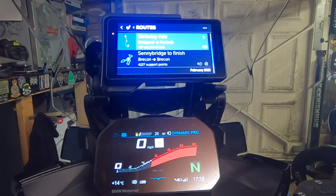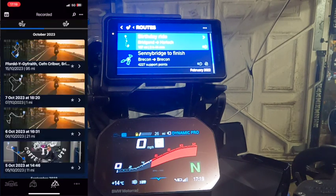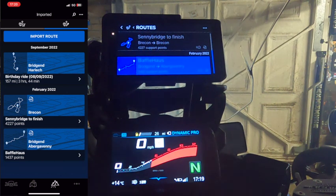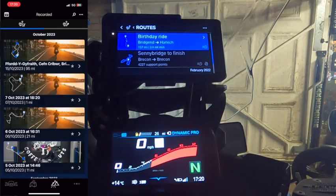Routes are routes I've saved via the app. If I bring up the Connected Ride app and go down to Rides, you can see the rides I can import — they're pretty much identical: Baffle House, Sunny Bridge to finish, Birthday Ride, and so on. So that all pairs well and integrates well.